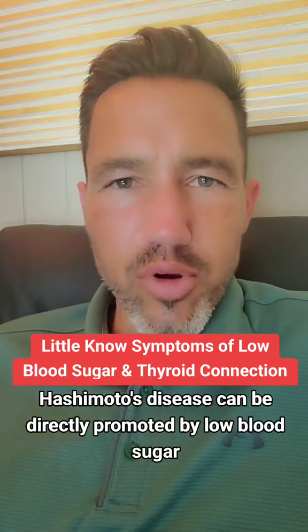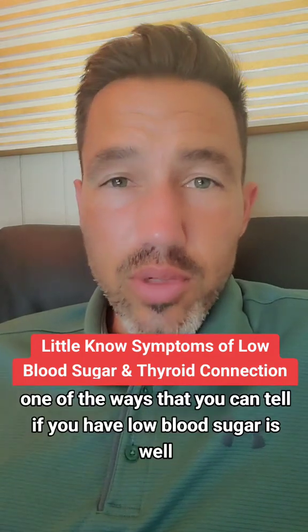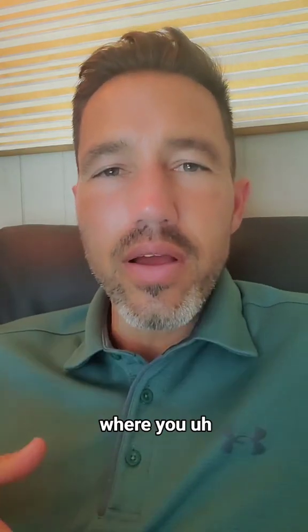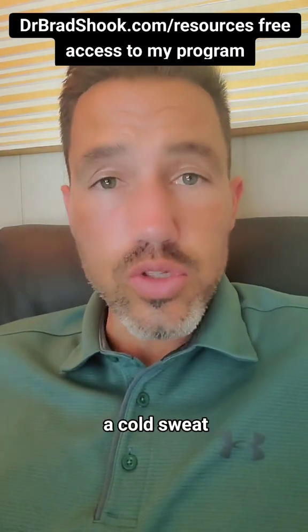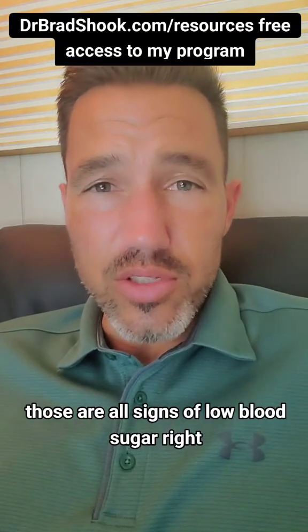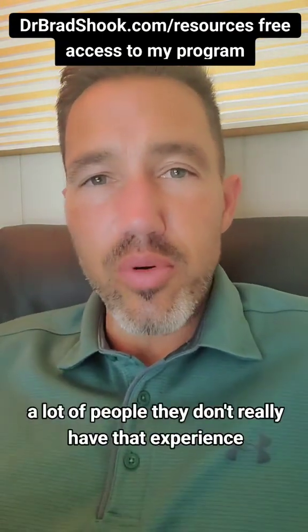Hashimoto's disease can be directly promoted by low blood sugar. One of the ways you can tell if you have low blood sugar is the obvious symptoms of being hypoglycemic, where your heart rate increases, you feel faint, dizzy, you might develop a cold sweat, and even nausea. Those are all signs of low blood sugar — that's a true hypoglycemic event.